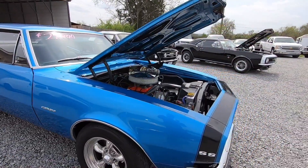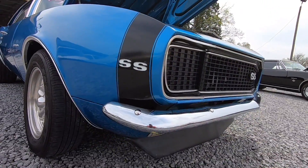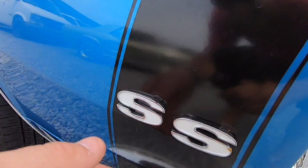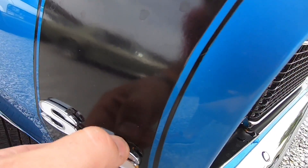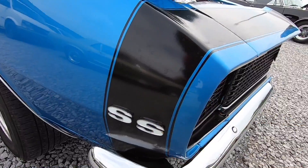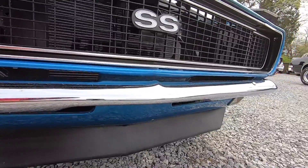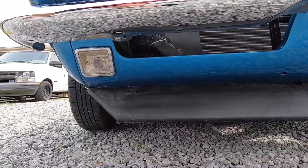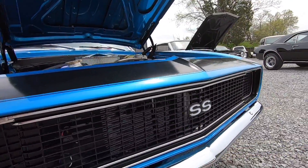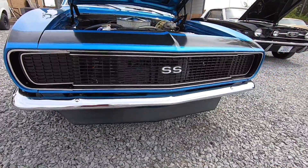I'm going to go ahead and get started here. We're going to start up here in the front — anything I see, you will know about. First off, looks like they put a little black silicone on the top of those headlights for some reason. Front bumper's in great condition — underside of it doesn't look too bad at all. The grill's in good shape. And these headlights work — they're fast, they're electric, they flip out.